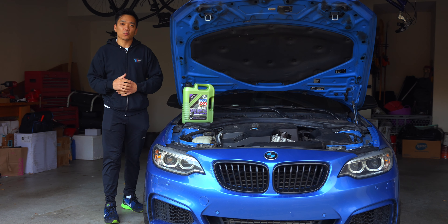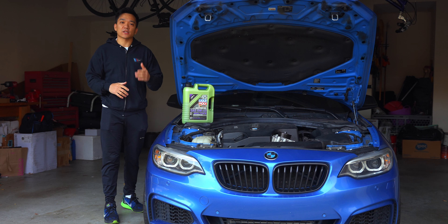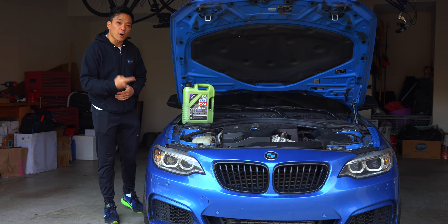What's up everybody? My name is Fritz, and welcome to the channel. In today's video, we're testing out the gold standard of motor oil — or I should say green standard of motor oil — in the form of Liqui Moly Molygen.